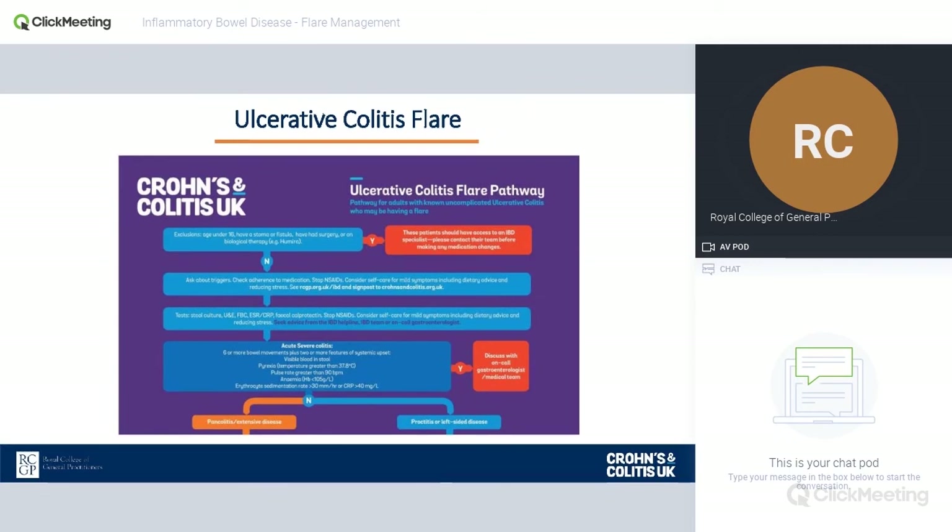Looking at ulcerative colitis, because we're probably more likely to see it in primary care and it can be a little less complicated than Crohn's disease. The first thing is to check whether the patient is appropriate for this pathway. It's not designed for patients under 16 or 18, who should be under paediatric services. It's not for patients with stomas, fistulas, or who've had surgery, as they can have complicated scarring, strictures, and other issues. And it's not for patients on biologics such as Humira — those patients should be under an IBD specialist and if they're new patients, need urgent referral.